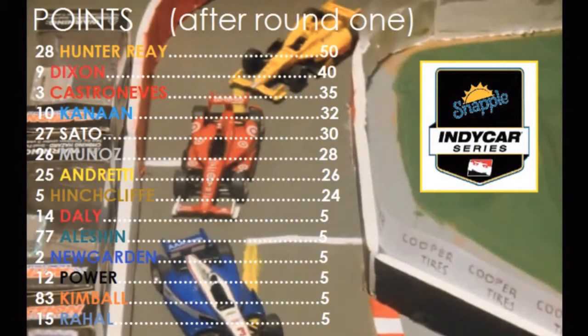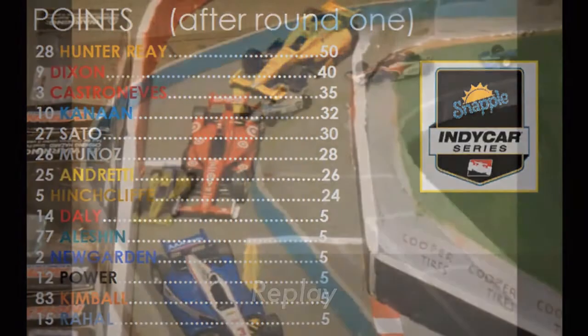As we take a look at your point standings, Ryan Hunter-Reay has the points lead, followed by Scott Dixon, Elio Castroneves, and Tony Kanaan rounding it out in 4th place. The points in Race 1 were incorrect — these are the official series points as of right now, round number 2. Toward the bottom of the list, you'll see the 6 newcomers to the racing series, each of whom has been given 5 points to start the season with.